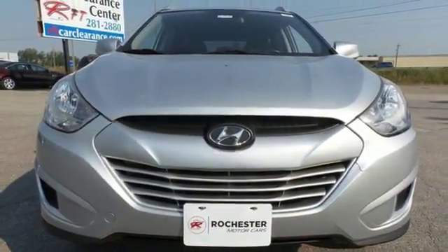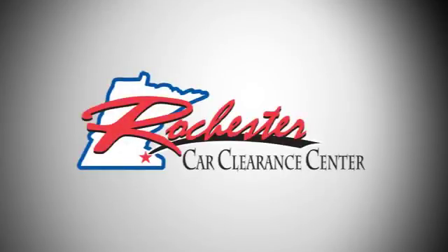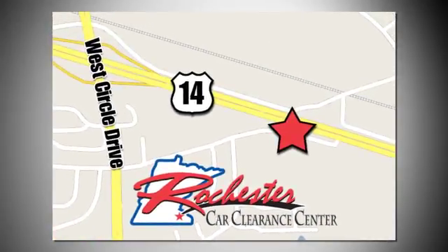Take it for a test drive today. At Rochester Car Clearance Center you get our best price, bottom line. We are conveniently located on Highway 14 West near West Circle Drive.